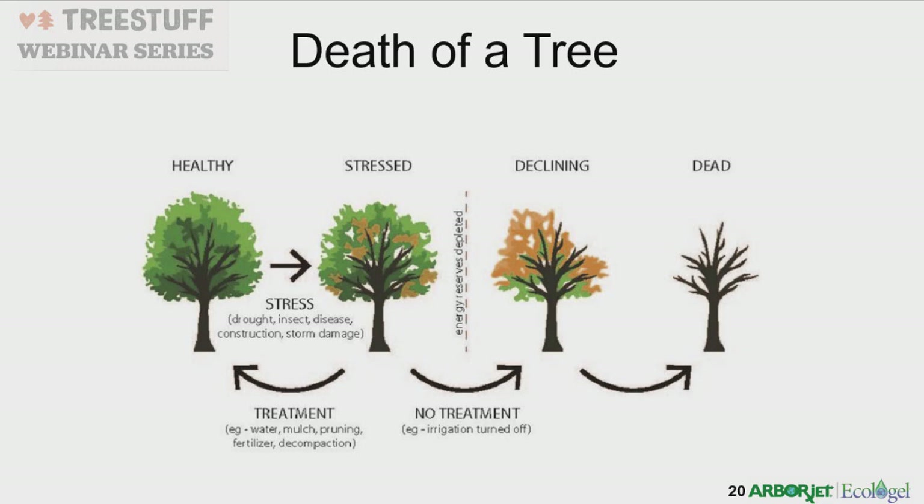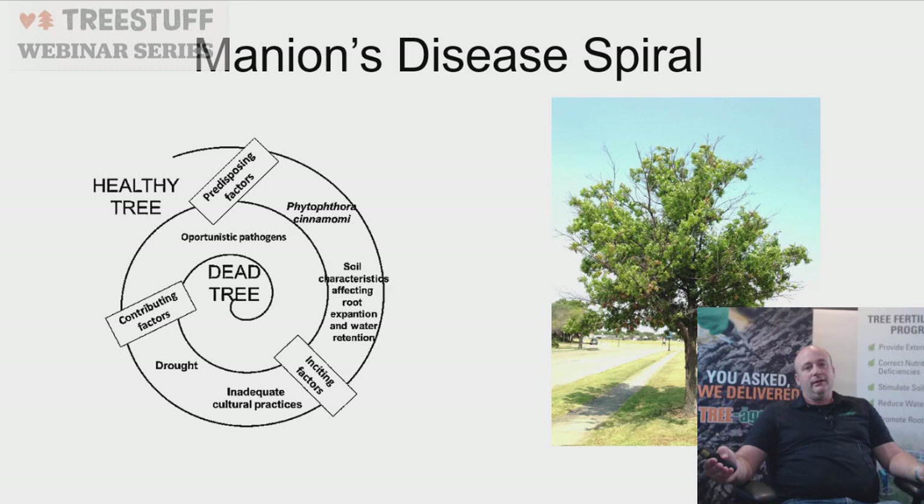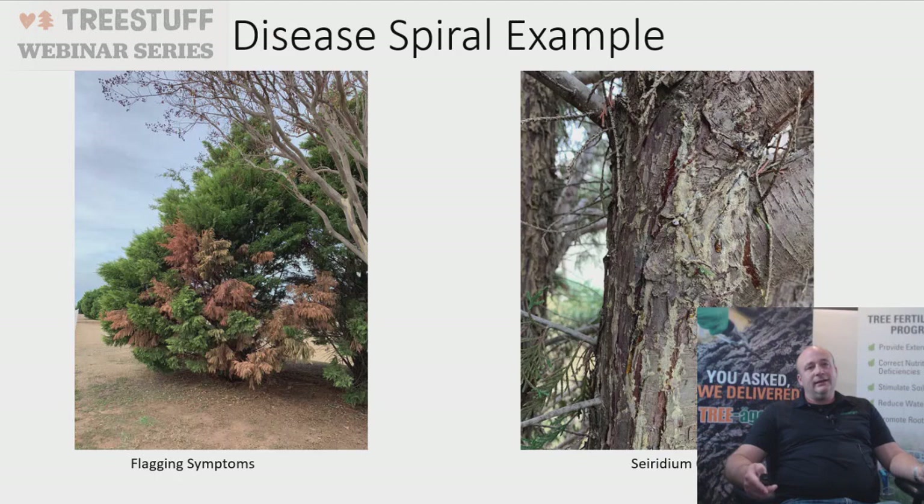This is explained by Manion's disease spiral — a healthy tree has predisposing factors like soil characteristics, inciting factors like inadequate cultural practices, and then contributing factors like opportunist pathogens. A tree gets stressed, boring insects come in carrying a pathogen, and the tree dies. These are all things to look for when doing plant health care — from flagging symptoms like sap dripping and dead branches, to Seiridium canker on Leyland cypress.